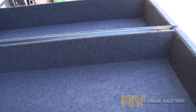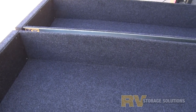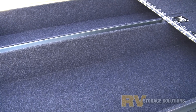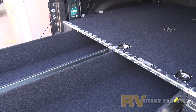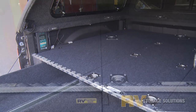We make these drawers right here in Australia on our own machinery. These big trucks just idle down the highway with the drawer system and in-built fridge slide creating a home away from home, allowing for all the necessary gear to be carried comfortably.